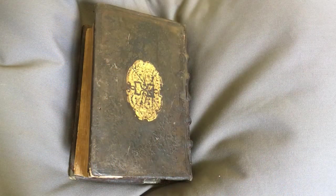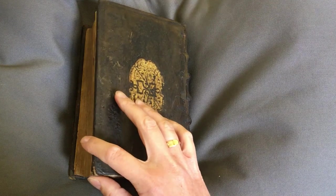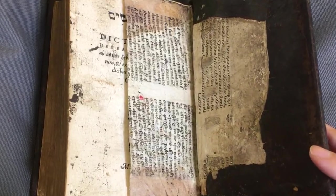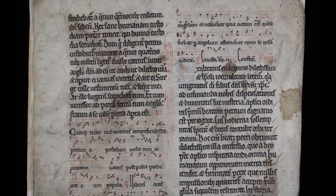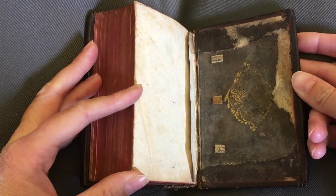The library also owns interesting examples of recycling at play within the binding trade. It was indeed very common for binders to use fragments of manuscripts, called manuscript waste, as part of the binding structure. Manuscript waste could also be used as book covers. A recent find has unveiled a fragment of an old binding pasted inside a new one.